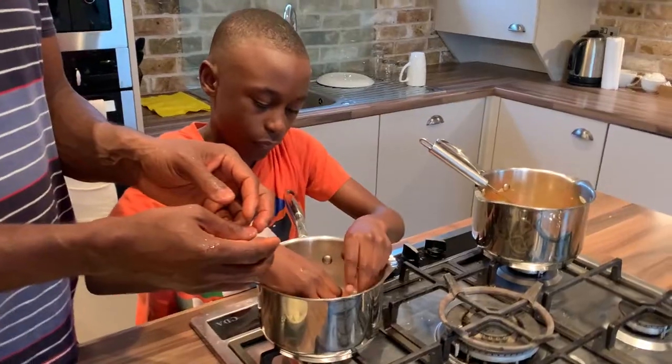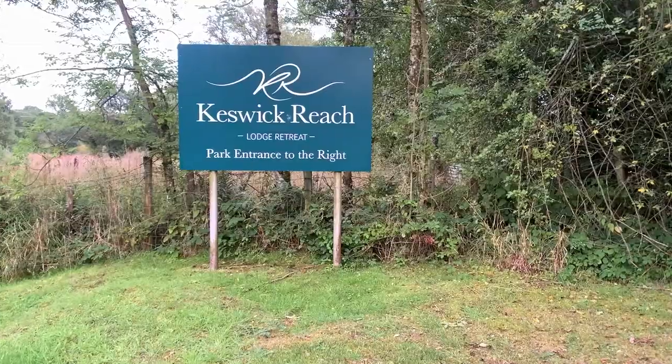In this video, I'm going to be giving you a quick tour of this holiday lodge. With me today to do a quick tour of this lodge, I have two handsome boys.